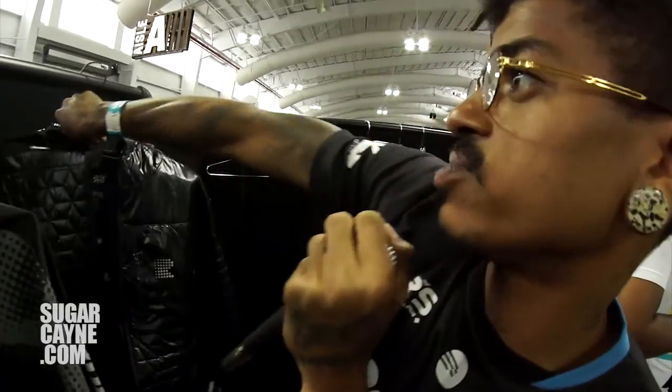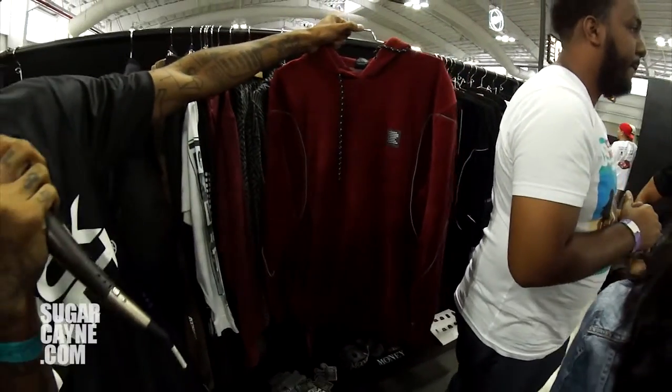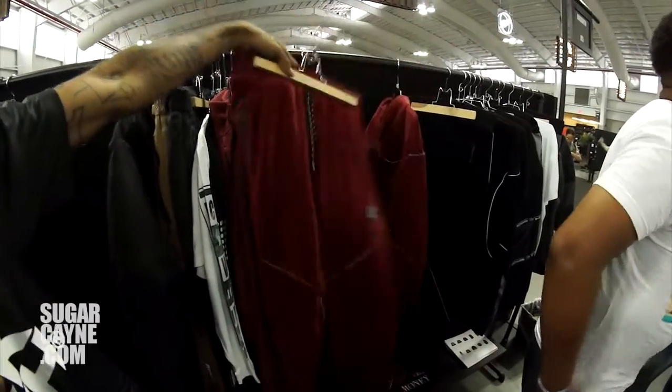It's going to be a lit fall for Rocksmith, believe that. We're bringing Velour back — it's been a long time since we've seen Velour, since the Rocawear, the Sean John days, but now we're bringing it back to streetwear. We got a Velour set, just kind of like a sneak preview of what we got coming for the holiday.